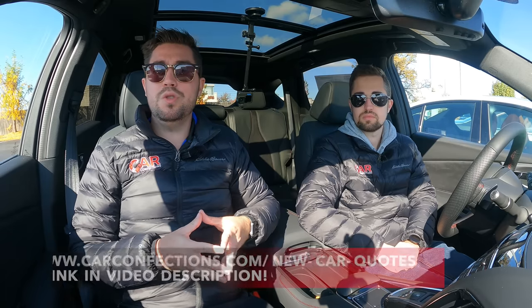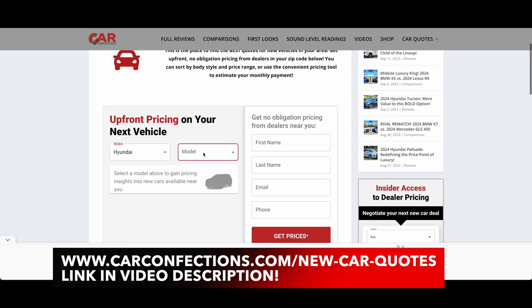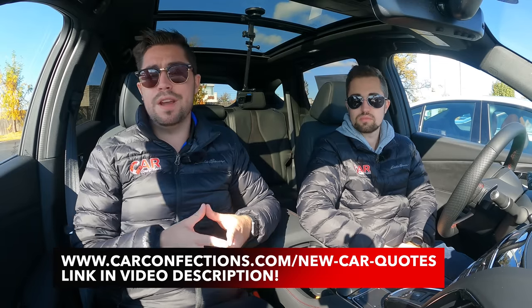We want to know which luxury truck you'd choose — the Tundra or the RAM 1500 — let us know in the comments. If you're looking to buy, visit carconfections.com/newcarquotes to connect with local dealers and access invoice pricing for negotiation. Thanks to all current subscribers for your support, and if you're new, please subscribe — we do car comparisons, full reviews, and auto show coverage. We'll catch you next time as we sample more of the latest automotive delicacies.